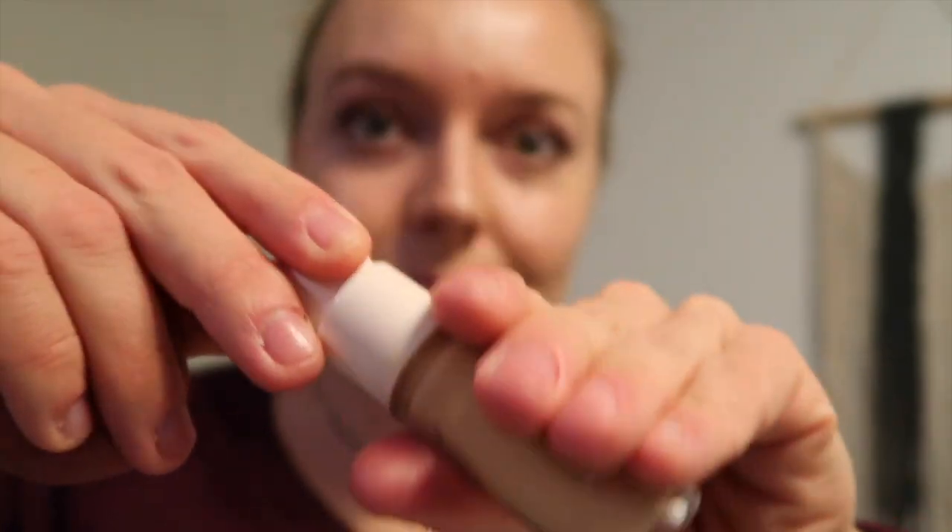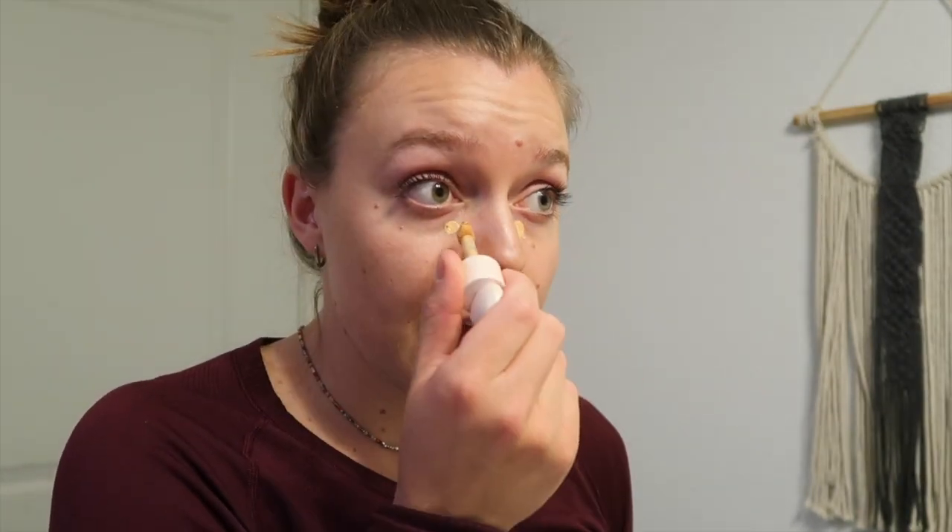Now that our base is all done, I'm gonna go in with some concealer. This is the Rare Beauty concealer in the color 250W — by far my favorite concealer I've ever used. I just do a little dab under each of my eyes and one in between my eyebrows, and sometimes I'll spot correct. This stuff lasts so well, it's a good medium coverage that blends out really nicely. It does a fairly decent job covering my darker circles without looking totally obvious, at least in my opinion.